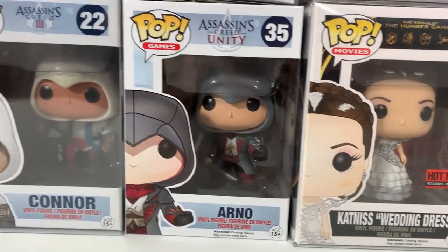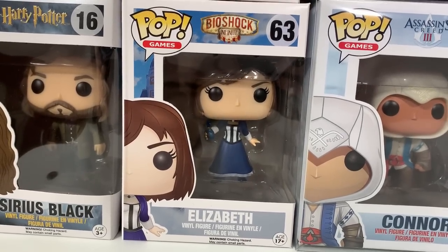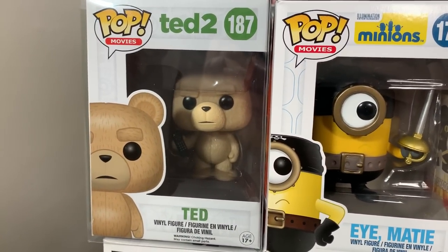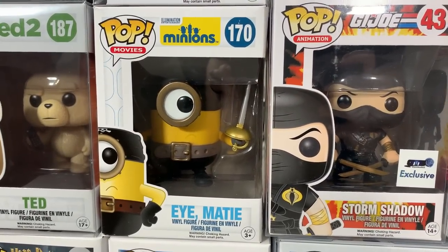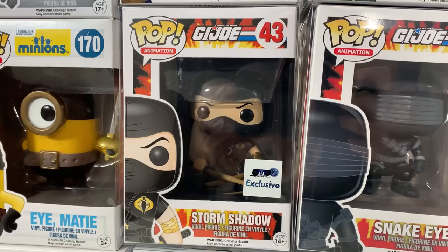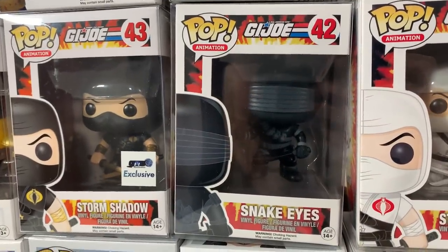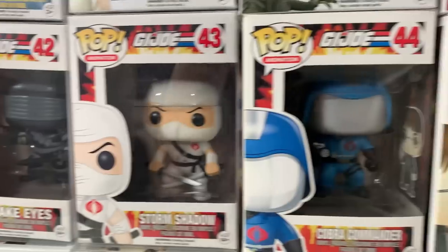We have Arno and then Connor from Assassin's Creed, which are pretty cool looking pops. Then we have Elizabeth from Bioshock as well as Sirius Black. Coming up to the next row we have Ted from Ted 2 — he's actually holding the TV remote. We have iMatey which is the pirate version of one of the minions. Then we have a big one — the pre-release Storm Shadow exclusive from G.I. Joe, which is pretty cool. We have the original Snake Eyes from G.I. Joe, the white Storm Shadow from G.I. Joe, and also Cobra Commander. So a lot of great G.I. Joe pops right there.